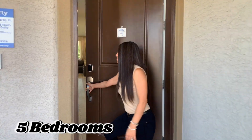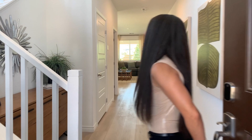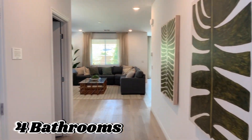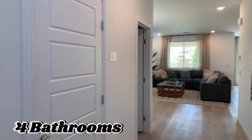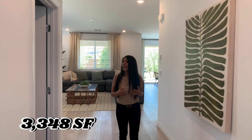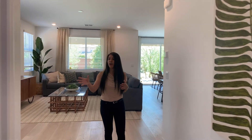Let's come on in and get this tour started. This Lennar home features a little over 3,000 square feet. As you walk down the hall, you'll be greeted by the first guest bathroom to the left.